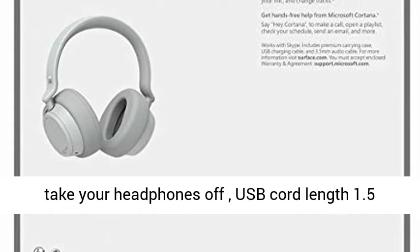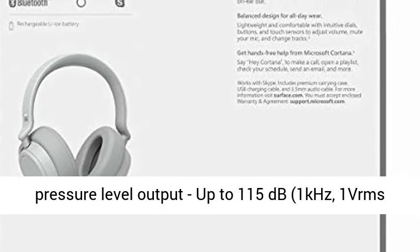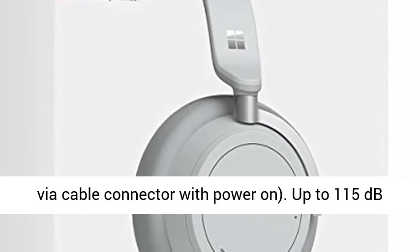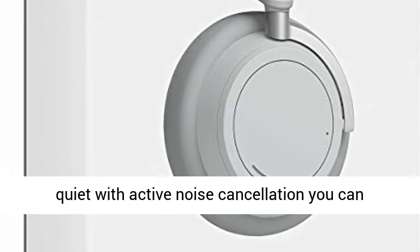Audio pauses when you take your headphones off. USB cord length 1.5 meter, audio cable length 1.2 meter. Sound pressure level output up to 100%: 15 decibels, 1 kilohertz, 1 VRMS via cable connector with power on. Up to 115 decibels, 1 kilohertz, 0 dBFS over Bluetooth connection.